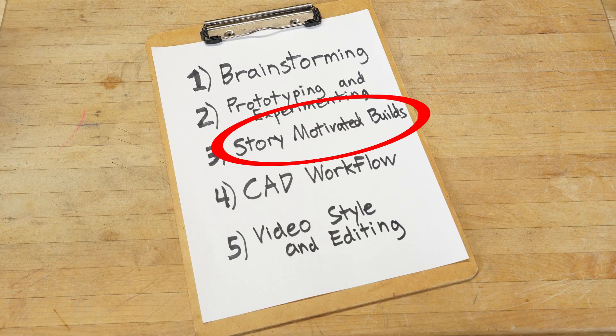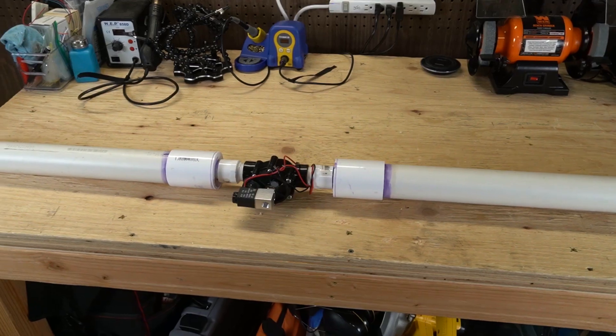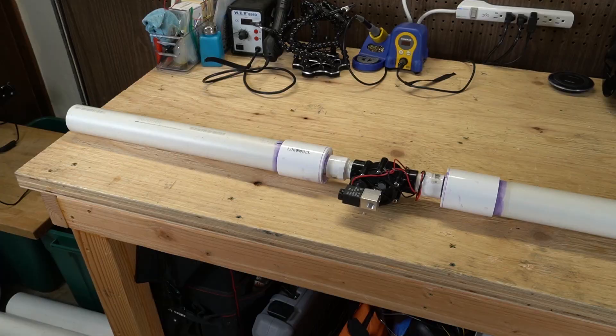Number three: story-motivated builds. Making things takes a lot of time and effort — even a common build like an air cannon involves numerous design decisions. For many projects, you're creating for others as well. Maybe you have a YouTube channel, work on a team in school, or at a company developing new products. At some point you'll be presenting your work to somebody else, either through entertainment and views or acceptance and license to continue the project. Throughout his brainstorming sessions, Mark touches on which build ideas will resonate most with his audience. The more people who can relate to an idea, the more likely he is to build it, and he runs through examples of how he makes those decisions.